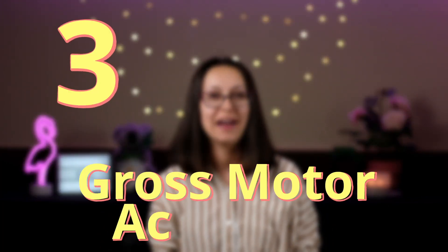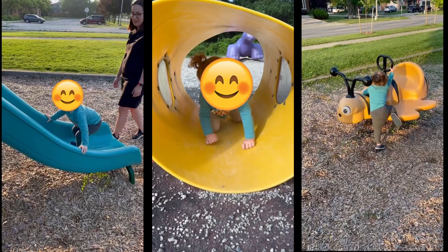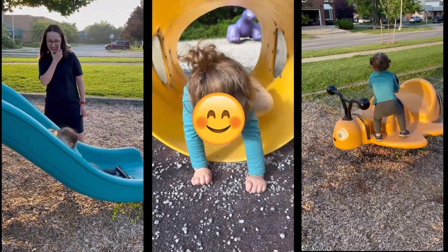Number three is gross motor activities. Toddlers have an abundance of energy, as we all know, and a great way to use up this energy is through gross motor activities. An example is to just build an obstacle course in your living room — get some pillows and really encourage your child to climb, crawl, and even fall a little bit, but really to explore. The ultimate goal is to improve their coordination, their balance, and overall their motor skills.